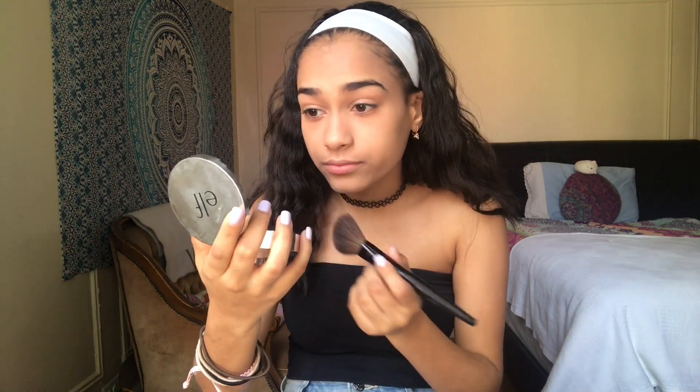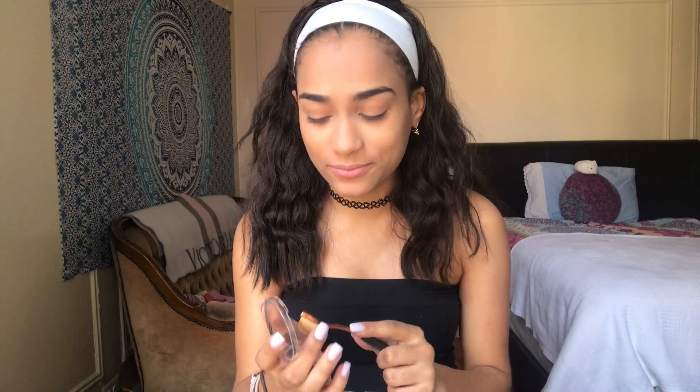I wasn't trying to spend like $20-30 on a palette I'd probably only use the highlight from, since I don't bronze. I found this e.l.f. highlight and bronzer — the bronzer is kind of sheer so I'm going to use it. I've never bronzed or contoured before, so this is going to be interesting. I'm just grabbing this little makeup brush and hoping for the best.